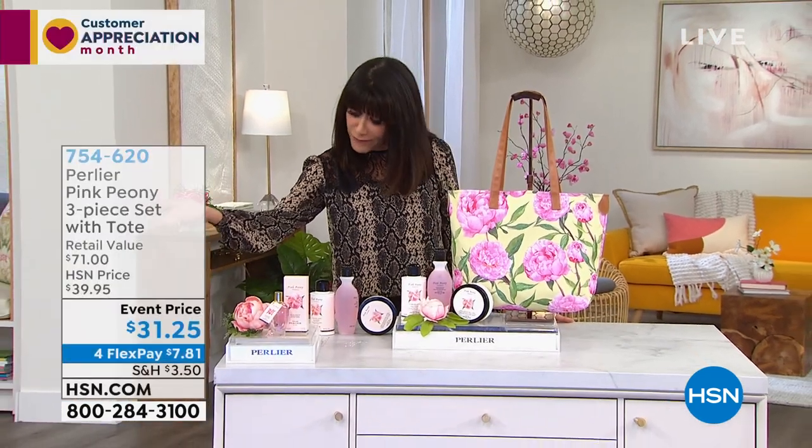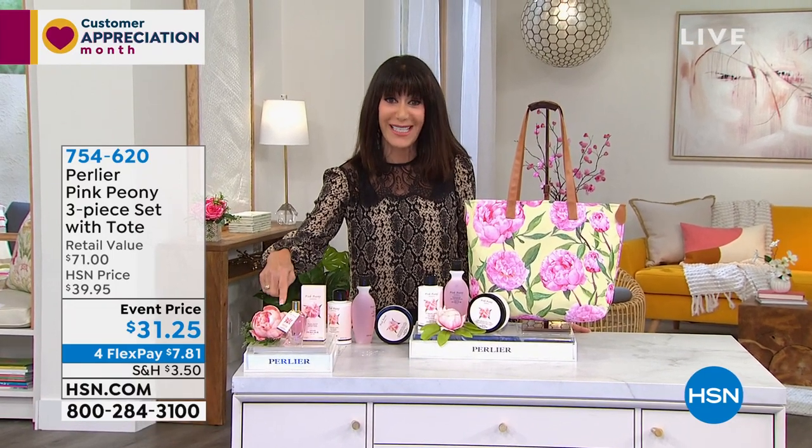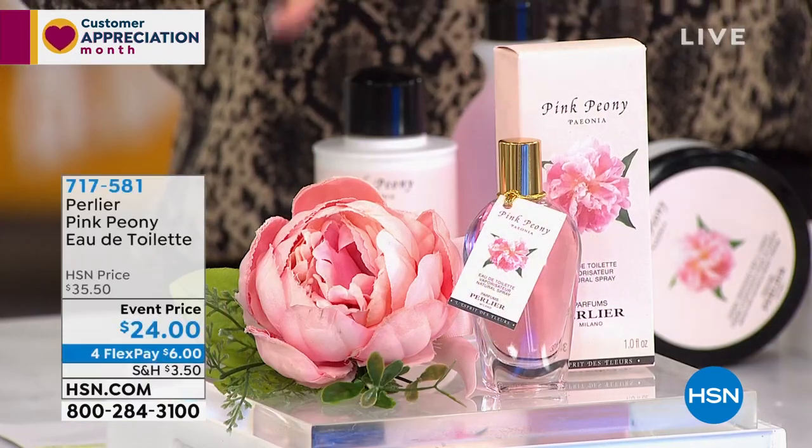Final mention on the fragrance — down to the last 750 of the eau de toilette. Normally $35.50, we have it for $24 today. Get it while you can.